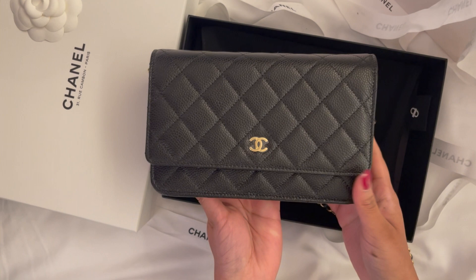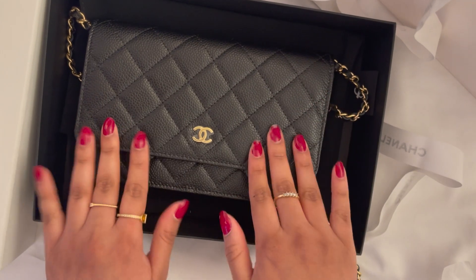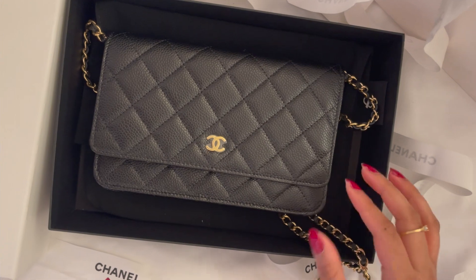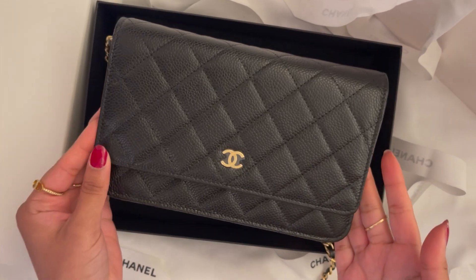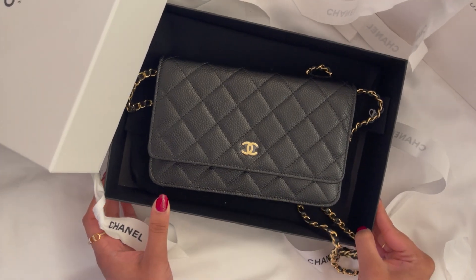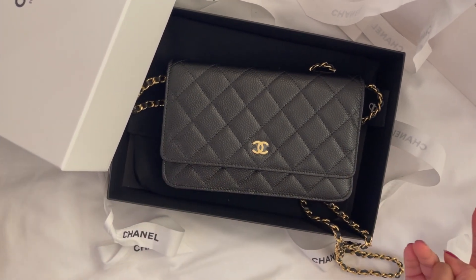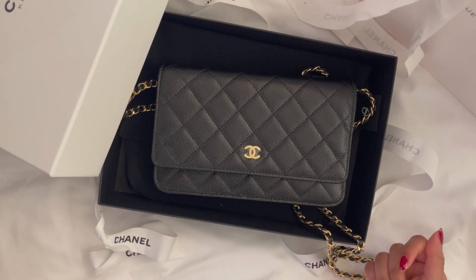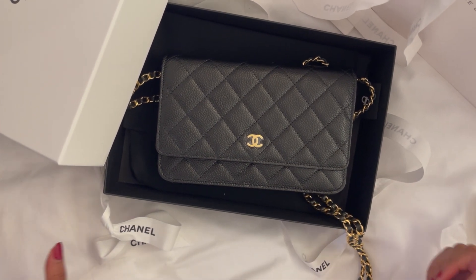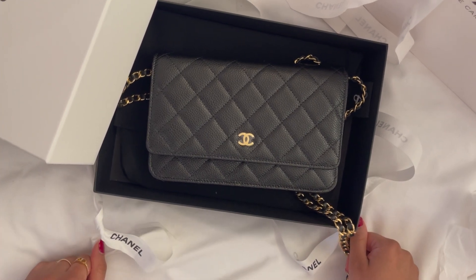The caviar on this is beautiful. I know there are different types — small grains, large grains — and this is just the perfect one. I can't wait to use this as my everyday bag. I know it's very hard to get in some countries like the US, Canada, even the UK. Coming across such a classic color with classic hardware is special, and I love gold — you can probably tell from all my bags, they're all gold or champagne gold hardware.